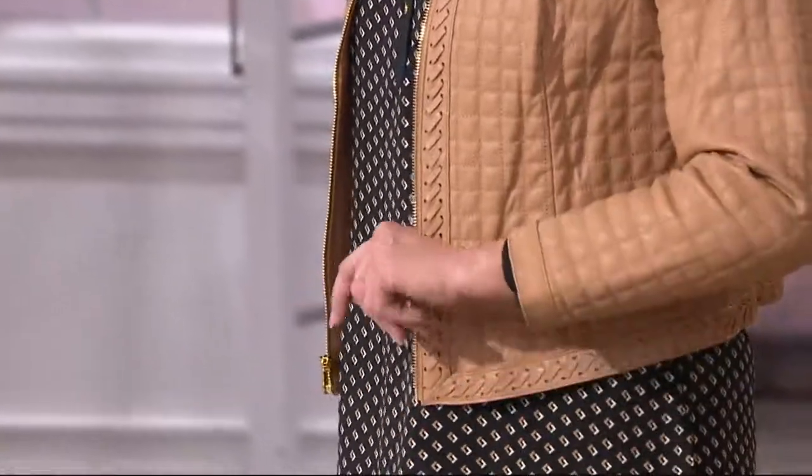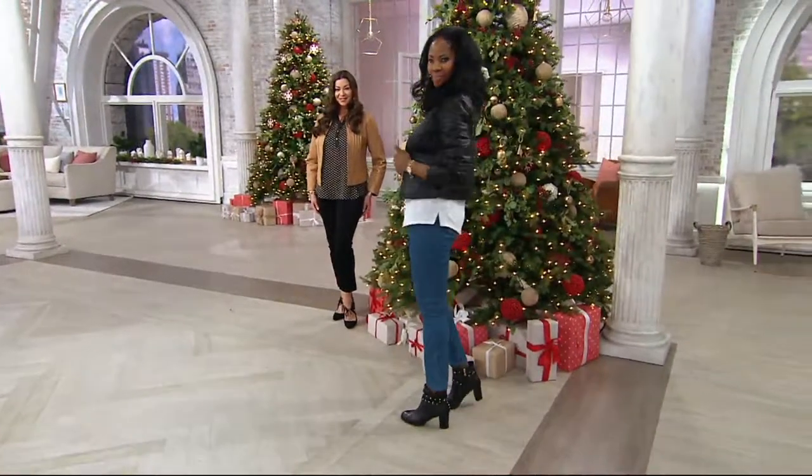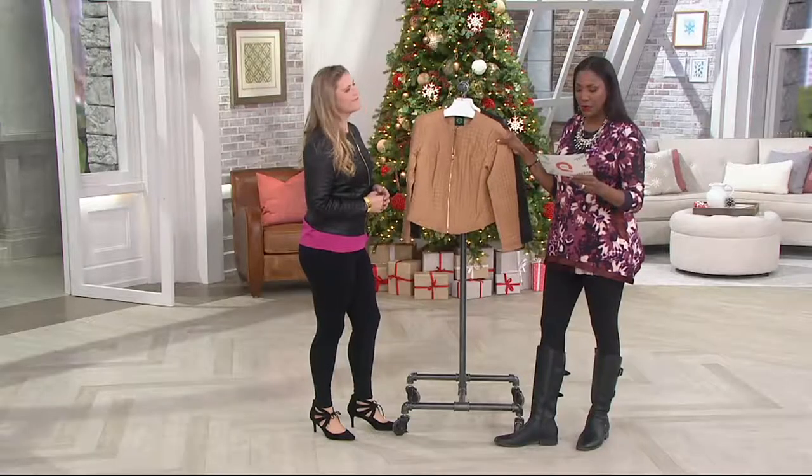This is 50% off the regular QVC price — a leather whip stitch jacket for $159.18. This really makes an impact when you pull it out of the box. If you're thinking about this as a gift for someone, don't hesitate because this price point is phenomenal for a beautiful leather jacket.